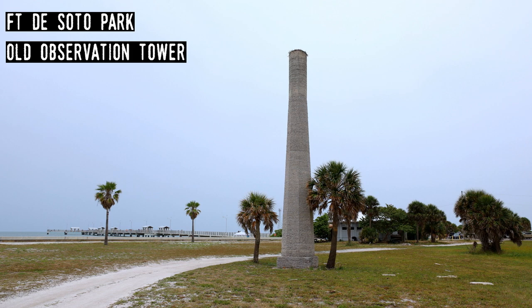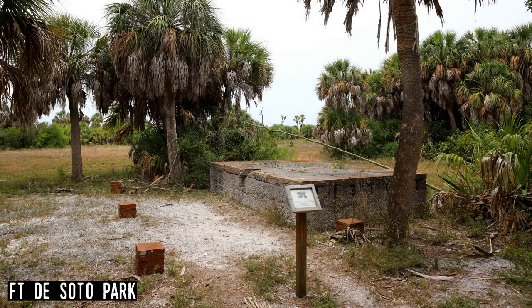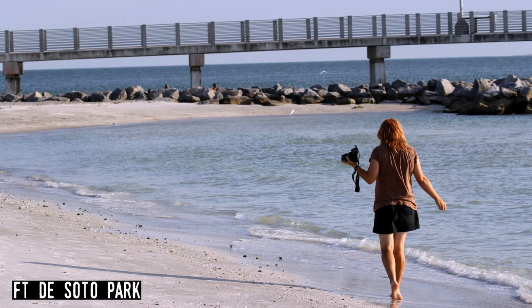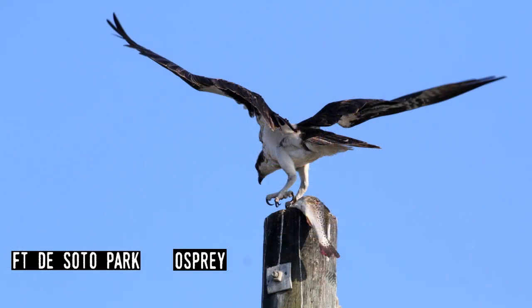Fort DeSoto Park. One of only three parks on the iceberg that aren't part of the national or state systems, this interesting and popular site is situated on several islands in Tampa Bay and is administered by Pinellas County. It has undeveloped beaches, great fishing spots, and of course Fort DeSoto, which was originally constructed in 1898. The remains of the fort and other buildings on the former military reservation are popular places for visitors to explore.